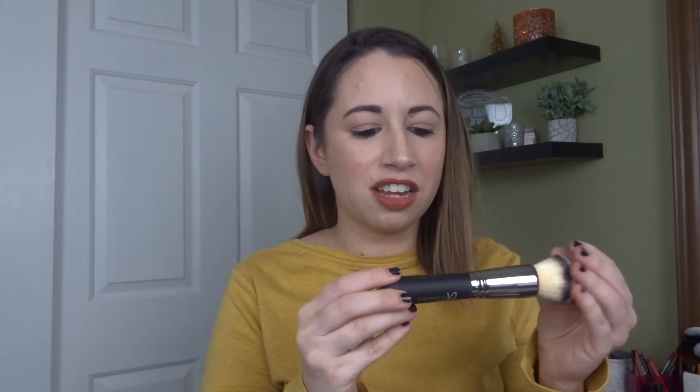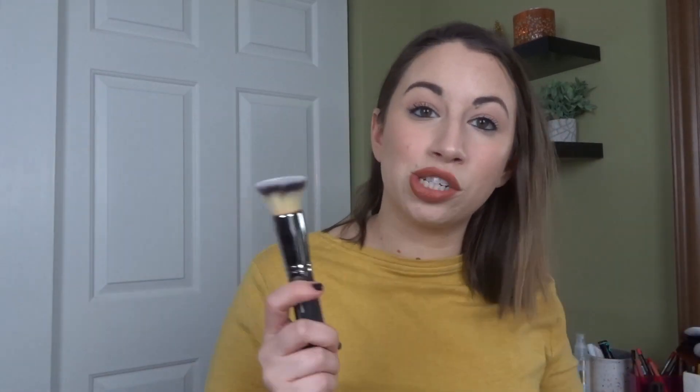A brush I got in my February box is the It Cosmetics Heavenly Luxe Flat Top Buffing Foundation Brush — and you guys are lucky, I just washed my brushes this past weekend so we've got a lot of clean brushes in this video. This is the nicest foundation brush. It Cosmetics just makes such high quality, soft brushes. These retail close to $50 a brush, so getting one in a $25 subscription box was awesome, and I'd gladly love to see more in the future.